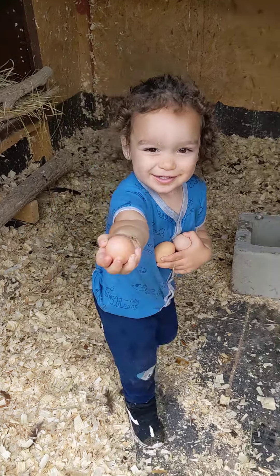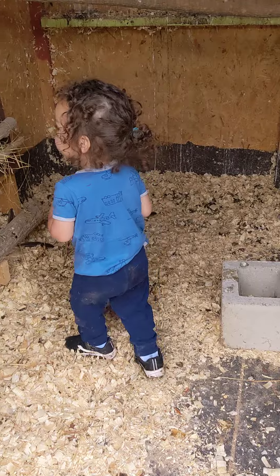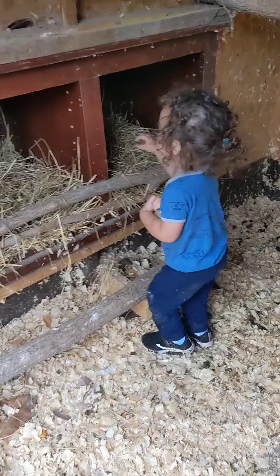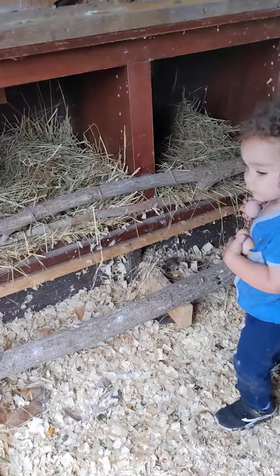You getting all the eggs out of the nest? Did you get them all? Thank you. Are there any more? Are there any more eggs? You're a good farmer, Samson.